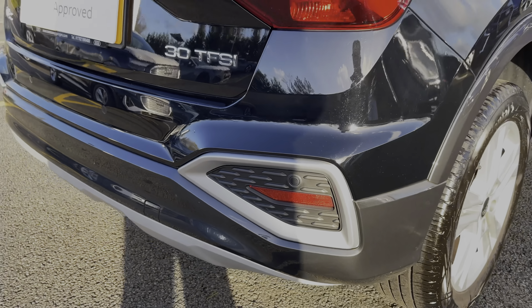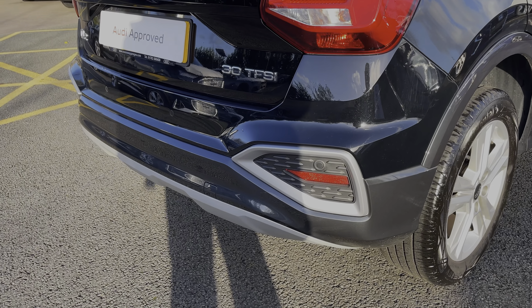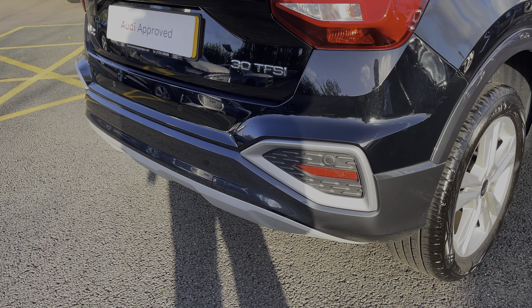This Audi Q2 benefits from the rear parking sensors, giving a clear audible indication of how close you are to objects behind you, making parking and reversing much easier.